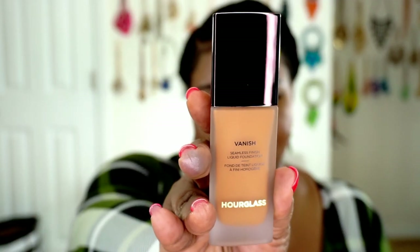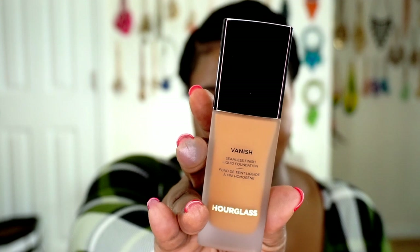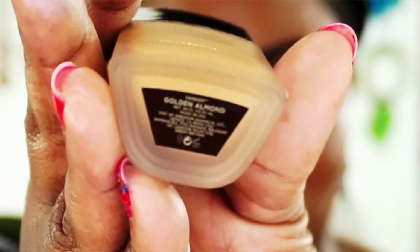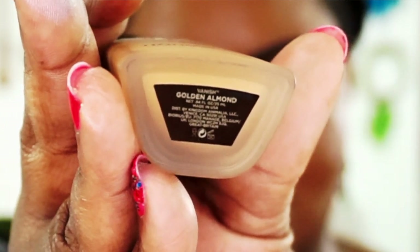Golden Almond is swatched right here on my chest. Because of the lights it may look like it blends into my skin tone, but it's way too dark — it goes into the bruise category. Here is what the actual bottle looks like. I put the Vanish Foundation on my chest about six hours ago and it's still sticky and still transfers off on my actual hand — that's from six hours ago.